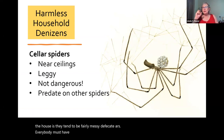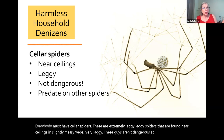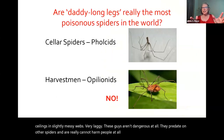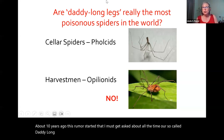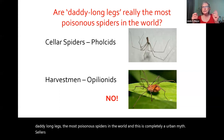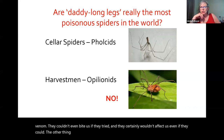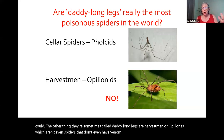Everybody must have cellar spiders — these are extremely leggy spiders found near ceilings in slightly messy webs. These guys aren't dangerous at all; they predate on other spiders and cannot harm people. About 10 years ago, the rumor started that so-called daddy long legs are the most poisonous spiders in the world — this is completely an urban myth. Cellar spiders are pholcids; they have kind of weak chelicerae and weak venom and couldn't even bite us if they tried. The other things sometimes called daddy long legs are harvestmen or opilionids, which aren't even spiders and don't even have venom.